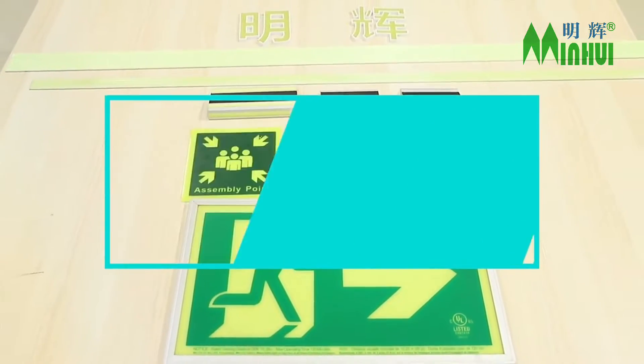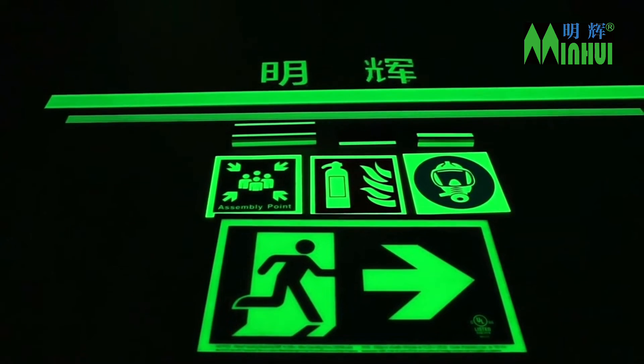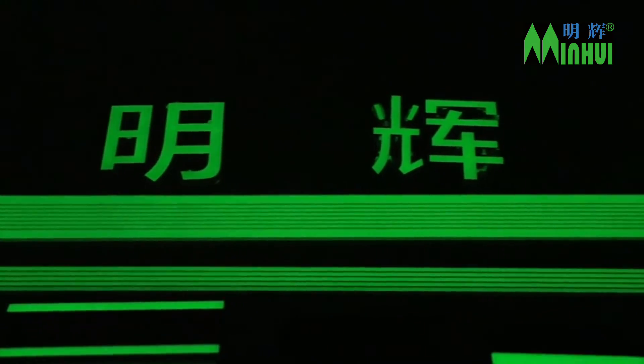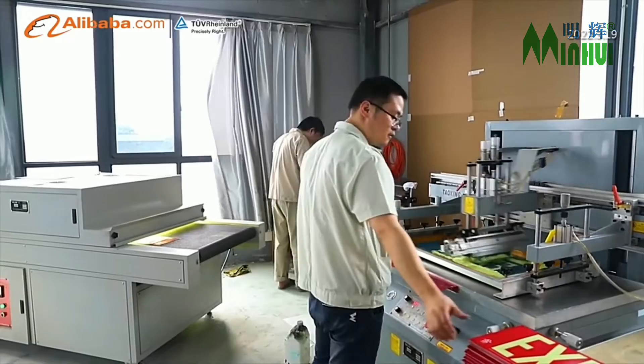Right now, Jujang Minhui offers five different categories of photoluminescent safety signs, including emergency evacuation and indication signs, firefighting equipment signs, stair-step signs, traffic markers, and vessel signs.